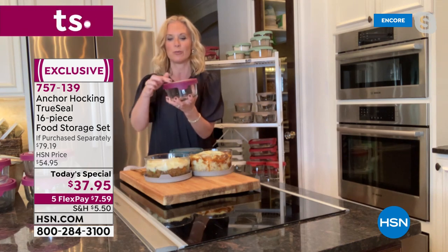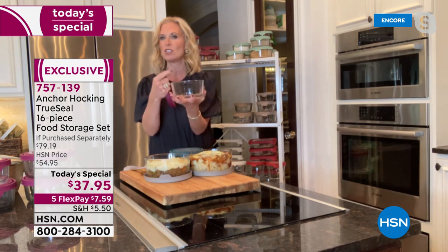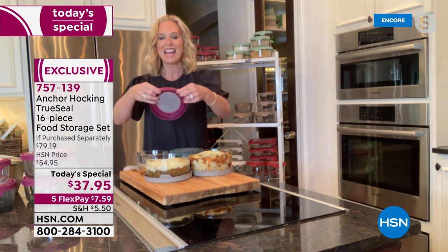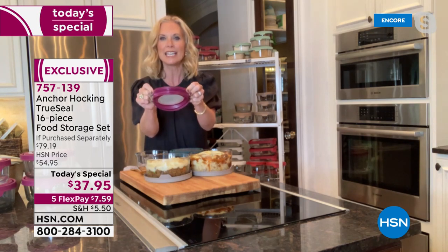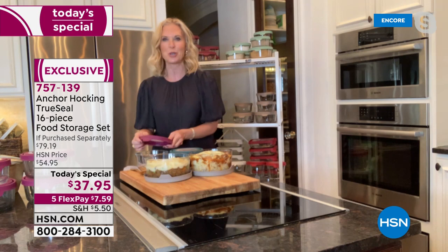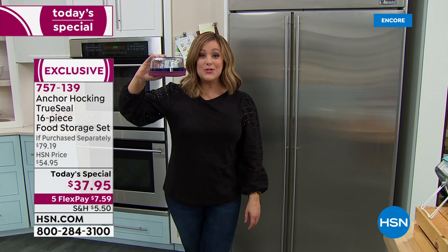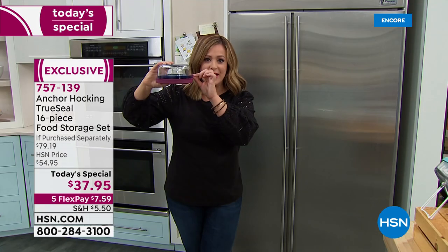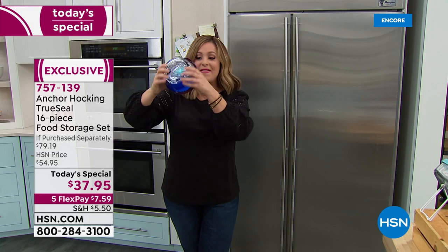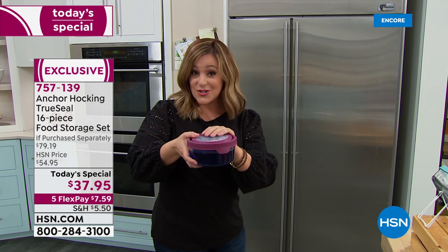The true seal lid — this is what we're known for. Look at the great tab — makes it easy to open if you have dexterity issues or long fingernails. It has nice texturing to be slip resistant. You can turn these inside out to clean easily, so if you get tomato sauce or chili in there you can scrub it out. No gooeyness growing inside. How many times has food storage let us down — snaps break off, little silicone seals get worn out and everything spills? The true seal lid solves all that, and we've got more colors than anybody else.